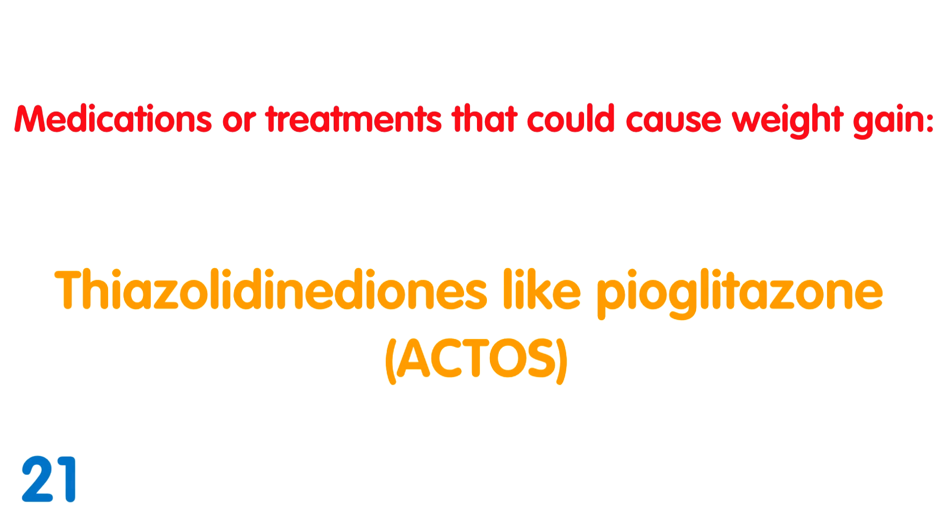Thiazolidinediones: Of all the diabetes treatments, some of the worst offenders for weight gain are Actos and Avandia. Even with treatment there is not a 100% improvement in glucose use because of insulin resistance, so this excess is stored as fat.